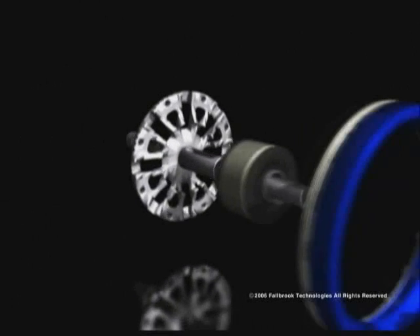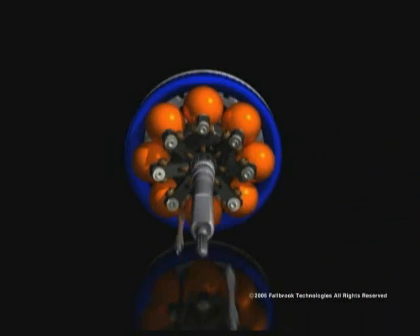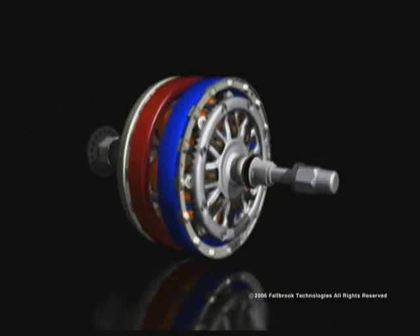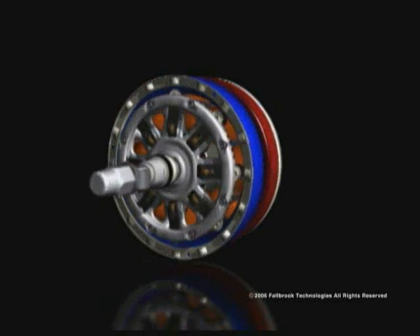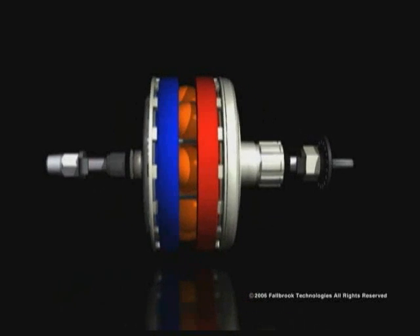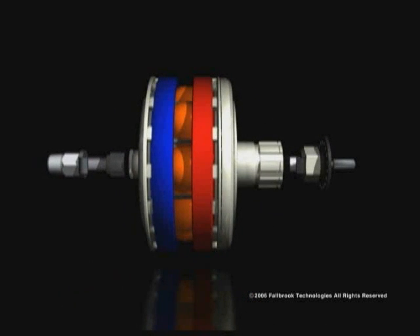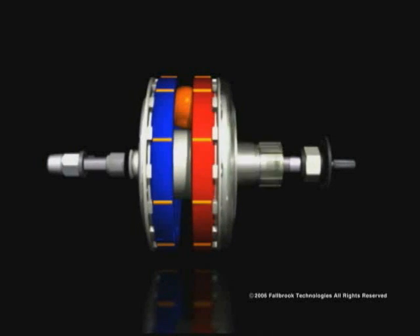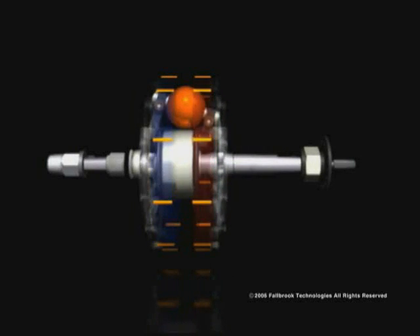Tilting the balls changes their contact diameters and varies the speed ratio. In this illustration of a NuVinci Hub designed for bicycles, the blue ring on the left represents the output, the rear wheel of a bike. The red ring on the right represents the input, the sprocket being driven by pedaling. In the middle, you see the rotating balls supported and controlled by the idler.